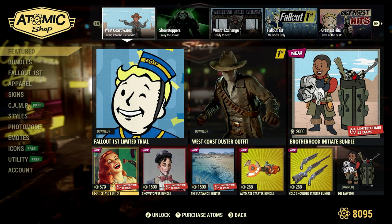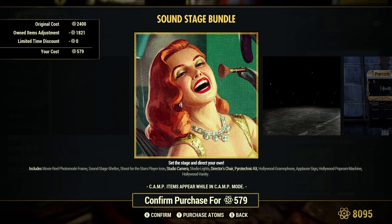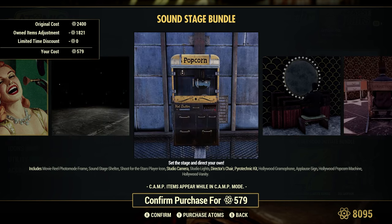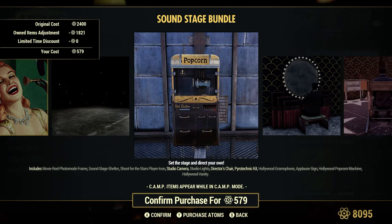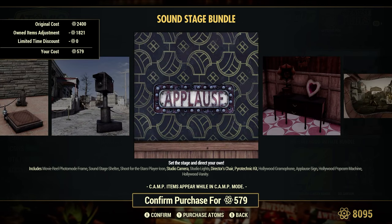We have the Soundstage Bundle — it shows 579, so original cost 2,400 Atoms. I get a huge discount on it because I apparently have a lot of stuff here that I already own. And look at this — we have this Hollywood popcorn machine. That's worth its weight in gold. You can use it for daily and weekly challenges: collect pre-war food, eat pre-war food. Gives you a little bit of AP boost. The popcorn machine's awesome — does need a wired connection. I made a video on this when it first came out last year.